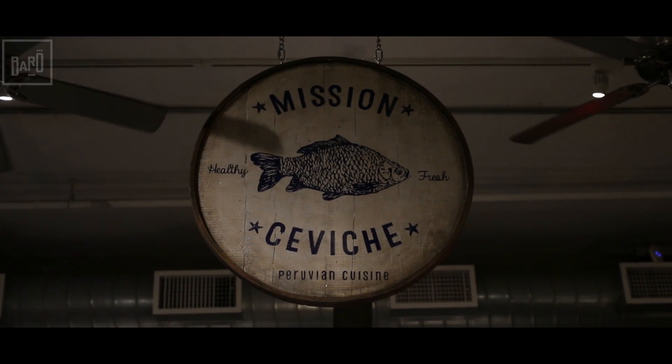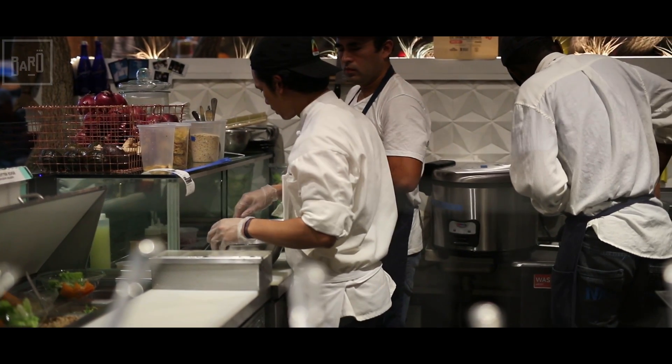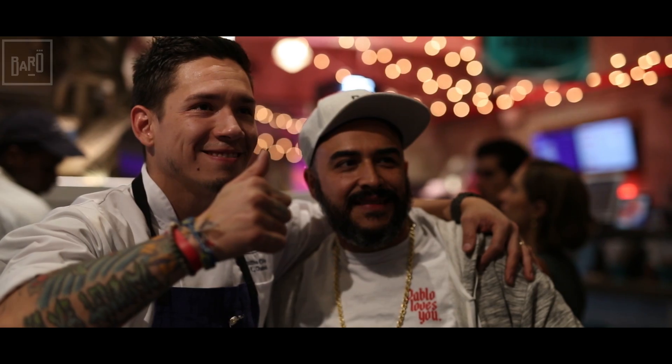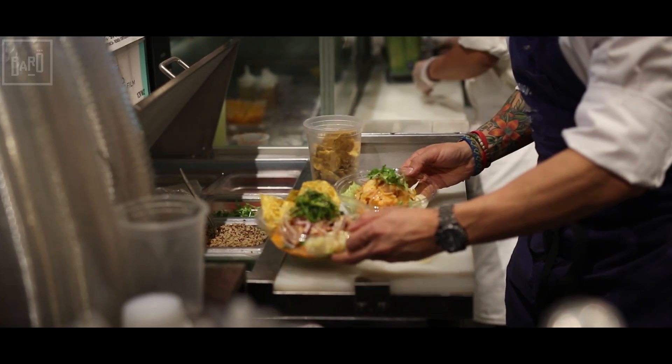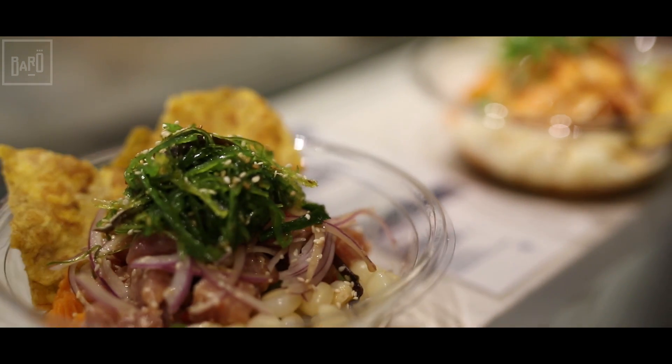Now we're onto our second price point, the mid-range ceviche. We're gonna go check it out. Let's do it.